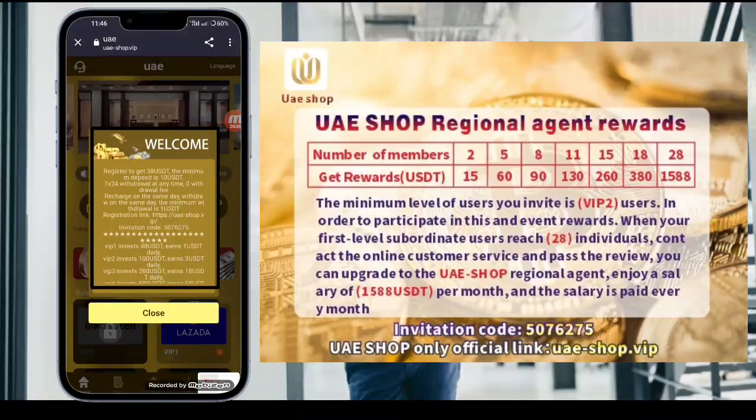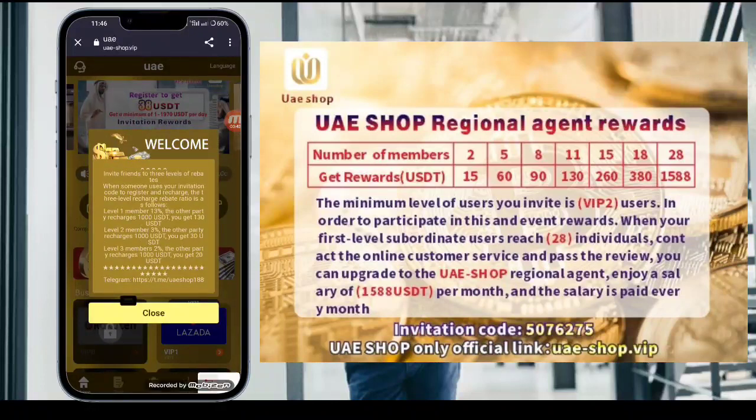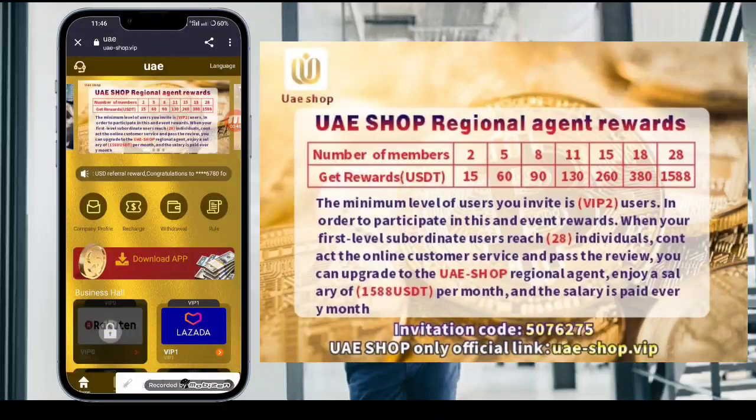After registration is successful, you'll see a new interface. You can check that registering gets you 38 USD. The minimum deposit is 10 USD and withdrawal is anytime with zero fees. You can recharge and withdraw on the same day, and the minimum withdrawal is 1 USD. Read the details and then close this screen.